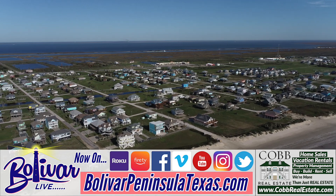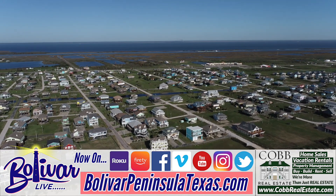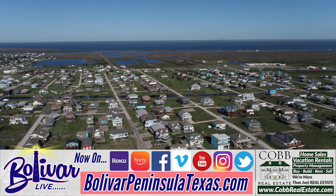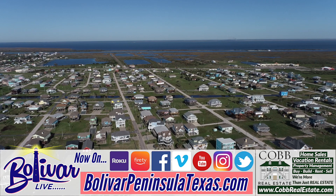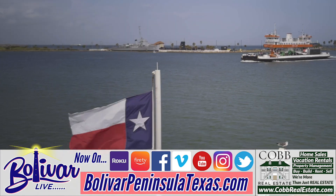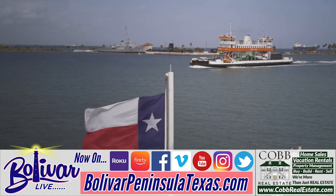Rob Real Estate can help you make your plans for an awesome and memorable getaway. There's a lot to do on Bolivar, and the two ways onto Bolivar are the Highland Bridge and the Bolivar Ferry.